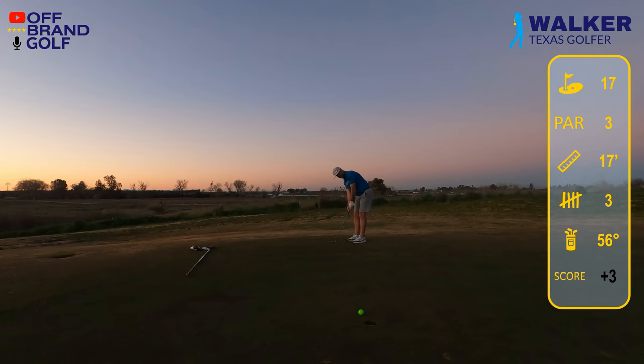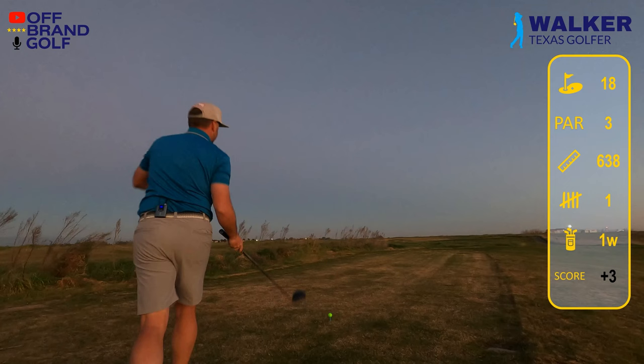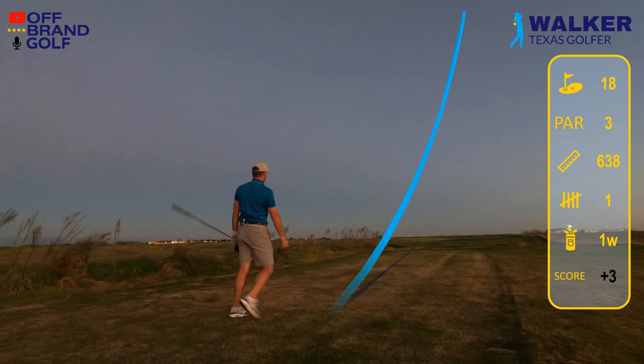Miracle — up and down for par out of the sand! I was having fun now. It's completely dark; the aperture is wide open. I cannot see anything — it's kind of a miracle that I find the ball in the first place. I backed up to the tee boxes that are no longer being used so I could play the 638-yard distance, and I threw that thing straight up in the air.